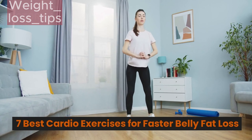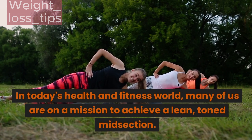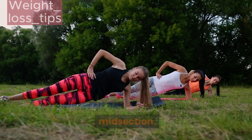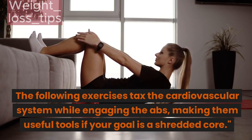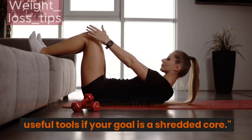7 Best Cardio Exercises for Faster Belly Fat Loss. In today's health and fitness world, many of us are on a mission to achieve a lean, toned midsection. The following exercises tax the cardiovascular system while engaging the abs, making them useful tools if your goal is a shredded core.